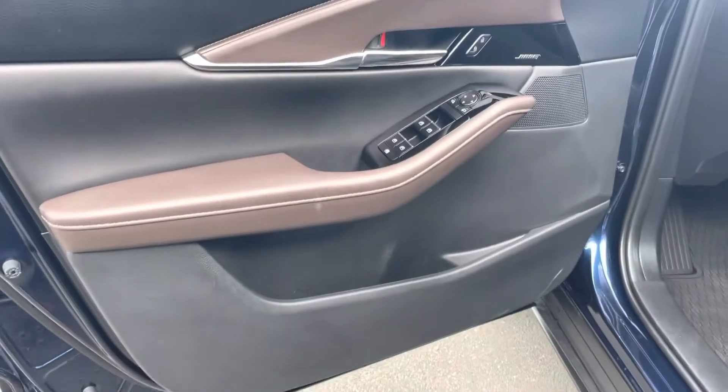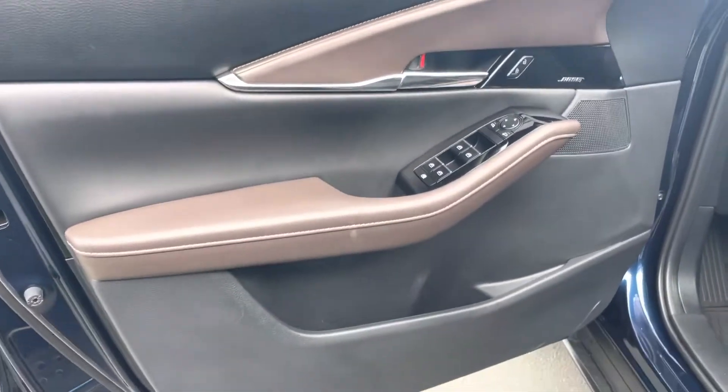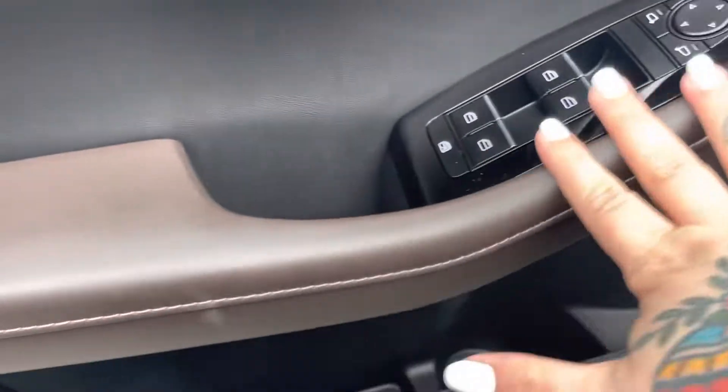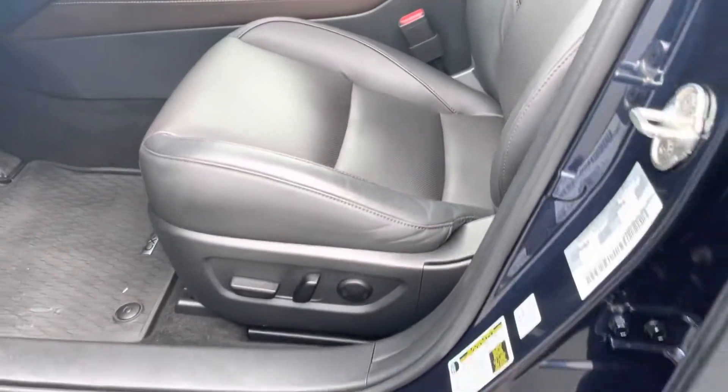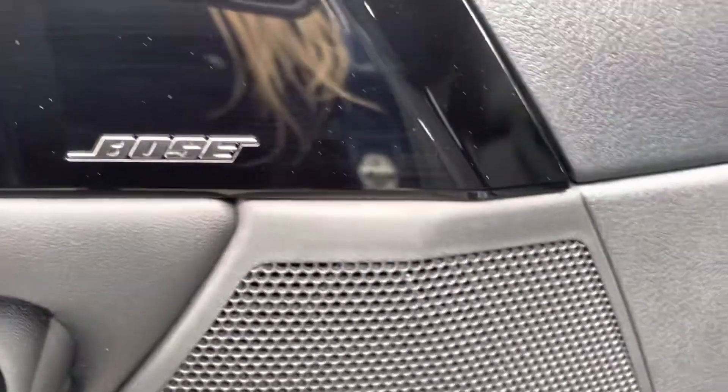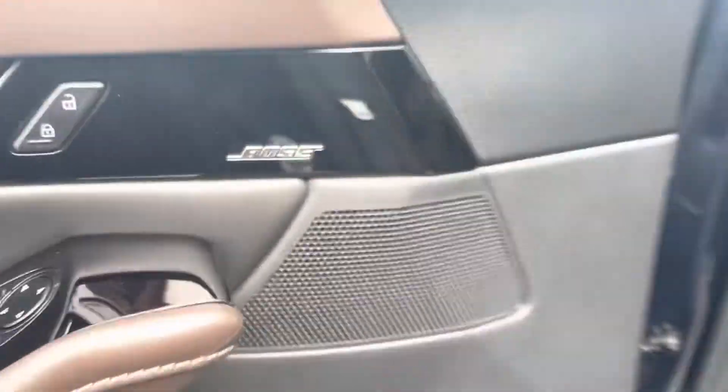Something that I love about the CX-30s is that you get the two-toned interior — you've got the brown accents here and then black leather. Power driver seat, memory seating for two separate drivers, and a Bose premium stereo system with a sub.